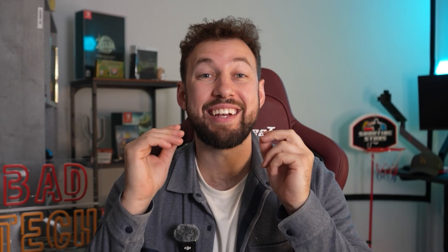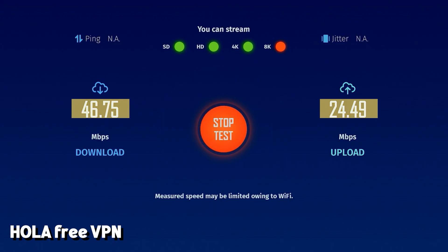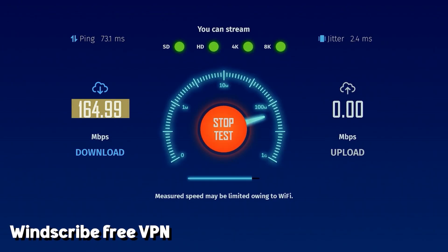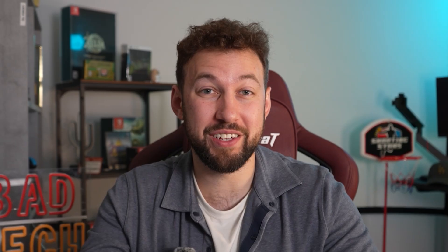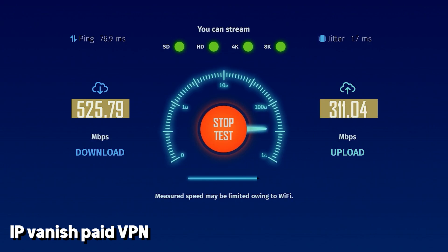Testing two different free VPNs, starting with Ola — this resulted in an insane decrease, down to a download of 47 and an upload of only 25. Next up is another free VPN, WinScribe, which saw an improvement up to 164 download and 240 upload — honestly a little weird. Now for IPVanish, our premium service — this saw crazy increases, actually faster than our regular internet speed, at 525 download and all the way up to around 315 upload.